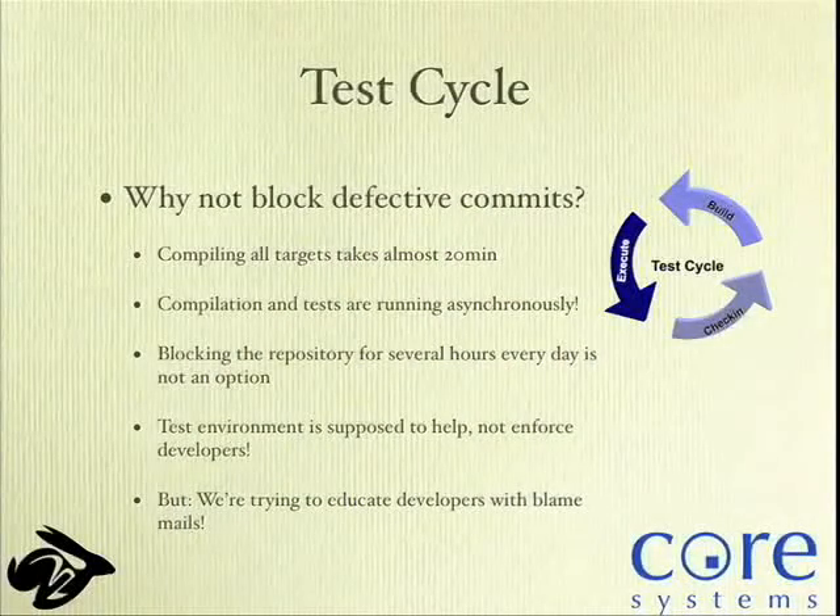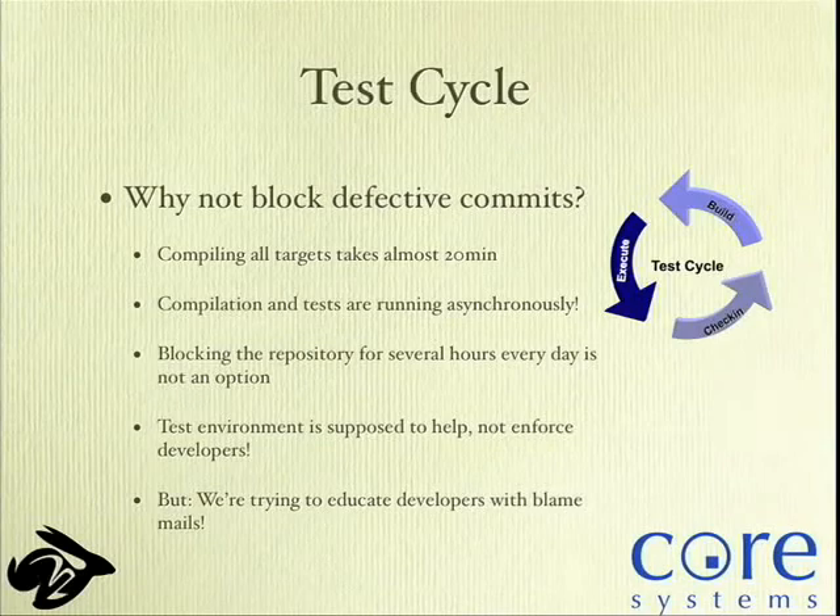Initially we thought we should block commits that would break the tree — but imagine that in an open-source project. Back then with a slow machine, compiling all 50 mainboard targets took almost an hour. Now with a dual Opteron it compiles 100 mainboards in 20 minutes — but still 20 minutes, so you can't block the repository on every check-in. The compilation and tests run asynchronously. The solution we came up with: if someone breaks the tree, we post blame mails to the mailing list saying 'look at this guy's code, he messed up — if he doesn't fix it, please back it out.' That's what we're still using today and it works pretty well.